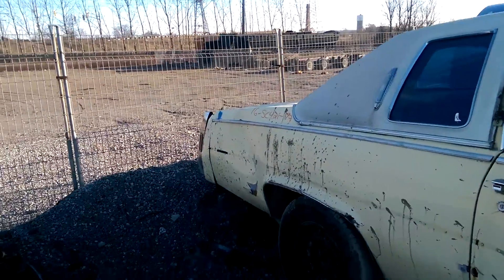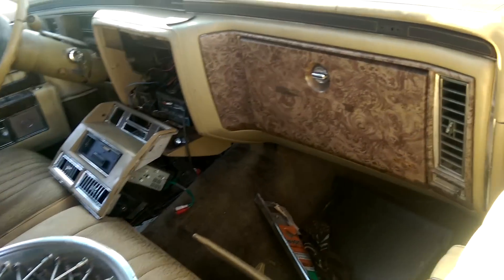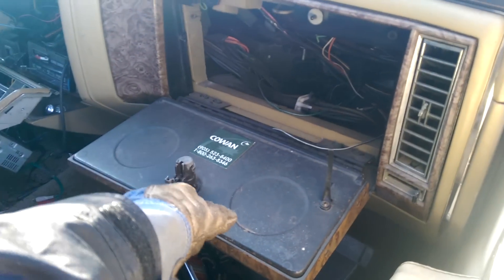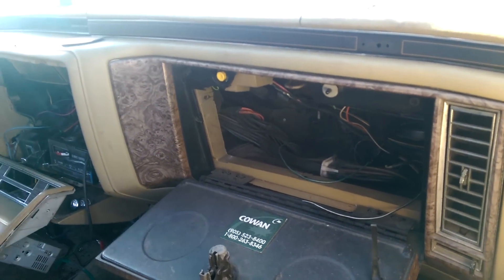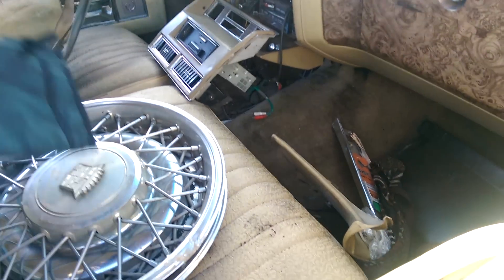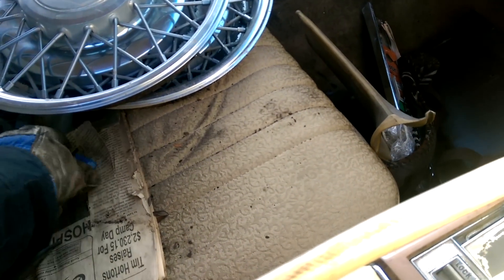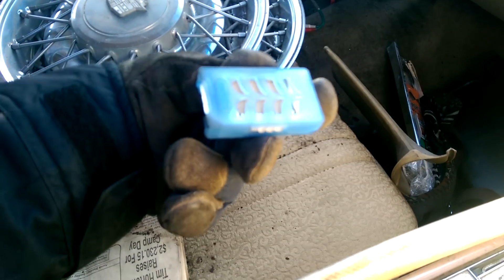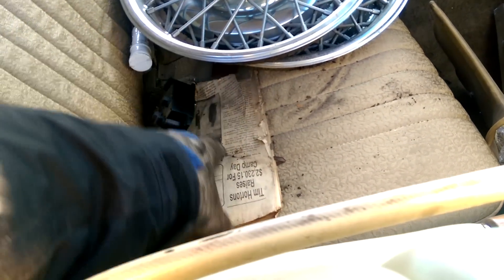Big dent in that rear quarter. It's actually fairly clean inside. Is there any registration papers or anything in here? There's not even a glove box in there anymore. Wow, those hubcaps actually have some weight behind them too.